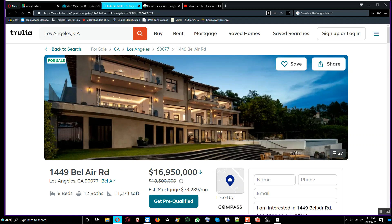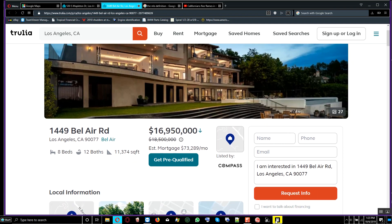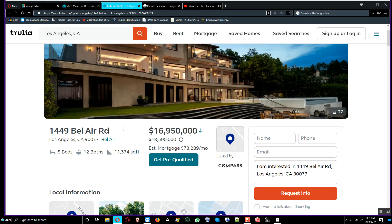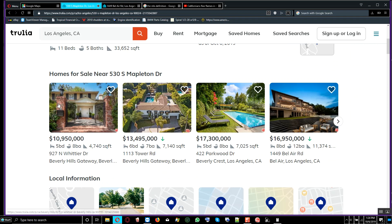There's a comparable property at $16,950,000 — it was $18,400,000 and they've decreased the price. It's in Bel Air and has 8 bedrooms and 11 bathrooms. Taking that price and dividing by its square footage gives us $1,490.24 per square foot, which is a better deal than the one we just saw.